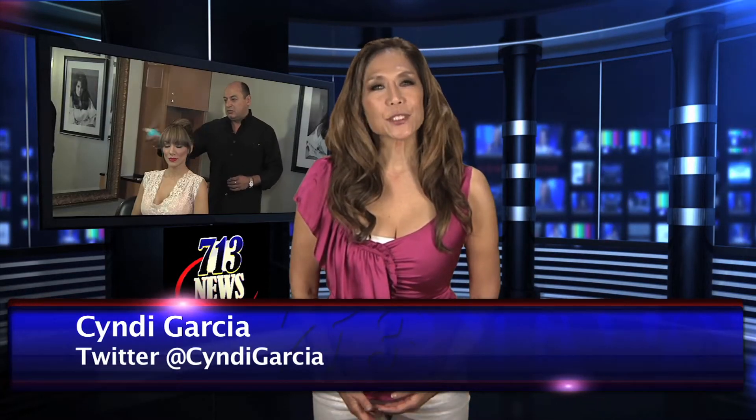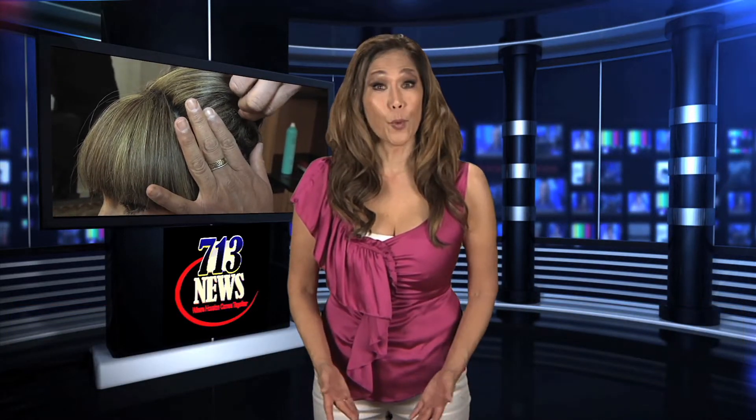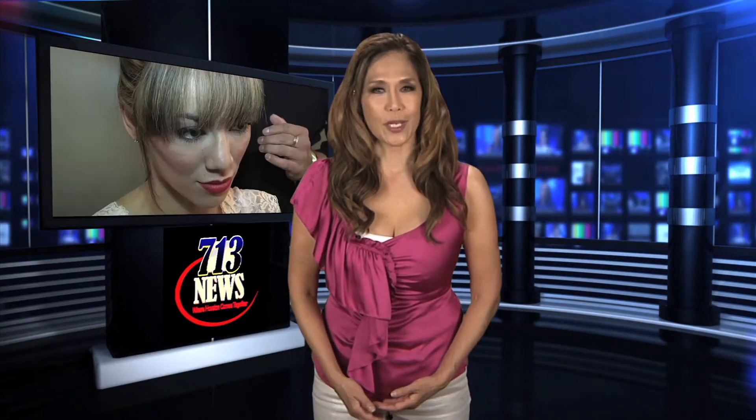We all want our hair to look full and bouncy. Beauty expert Alejandro is here to show you how to simply transform your hair from boring to picture perfect for those red carpet events.